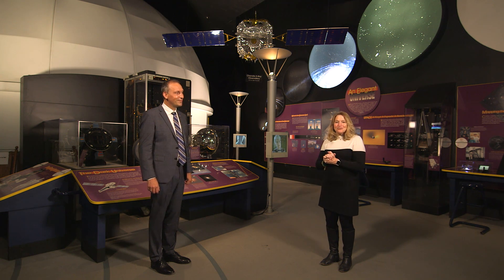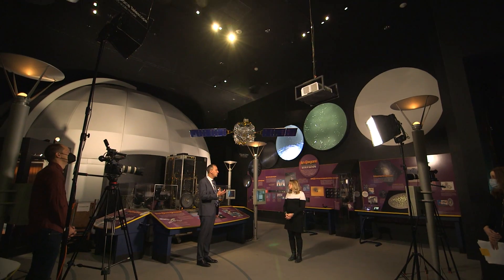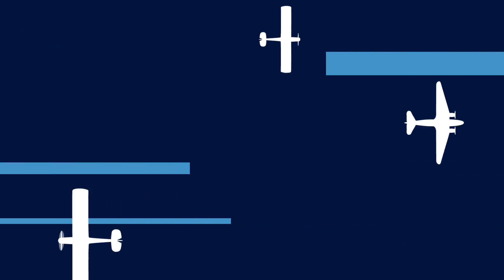And I'll tell you what else I can't wait for — another episode of Easy Science! Thank you.